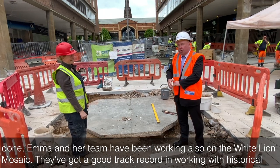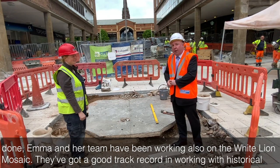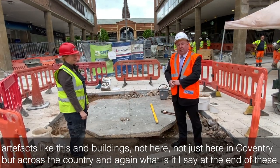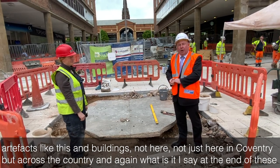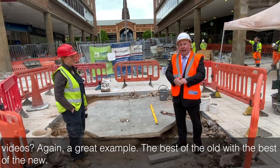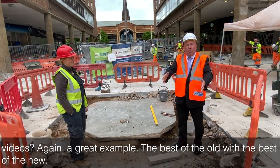Like a lot of the things we've done, Emma and her team have been working also on the White Lion Mosaic. They've got a good track record in working with historical artefacts like this and buildings not just here in Coventry but across the country. And again, what is it I say at the end of these videos? A great example — the best of the old with the best of the new.